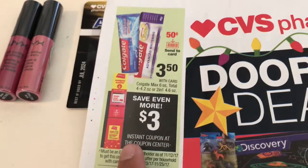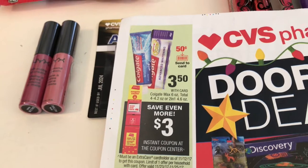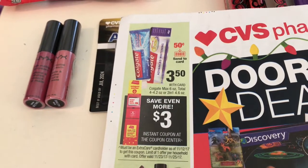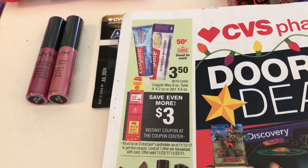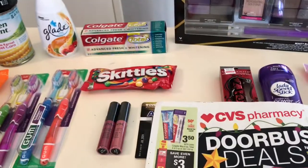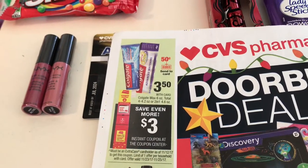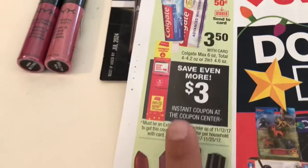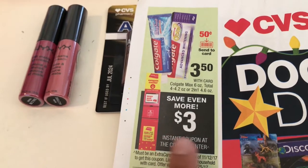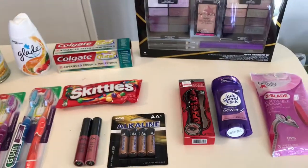The last deal is the Colgate — it's $3.50 and then a three-dollar instant coupon will print out for you, and then you can use the 50-cent coupon from last week's insert. In my transaction, the three-dollar coupon adjusted down to 34 cents, so I had my cashier void out just the toothpaste, did all the other items, then did the toothpaste on its own. When I did that, it rang up the three dollars correctly and with the 50 cents off it became free — I just paid tax. Just a heads up: do that Colgate in a separate transaction.